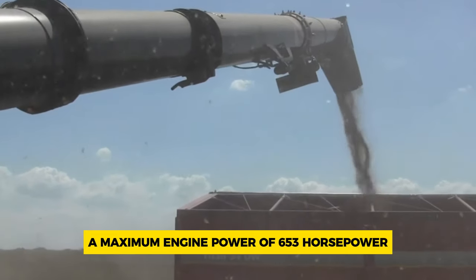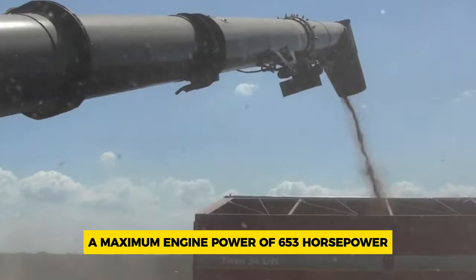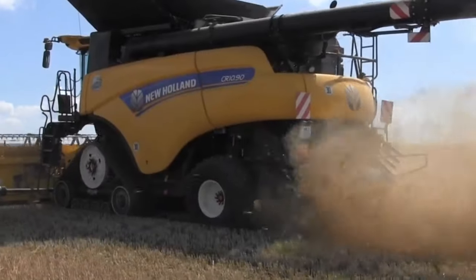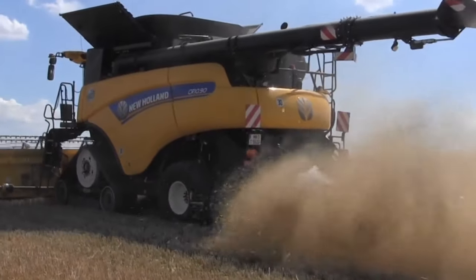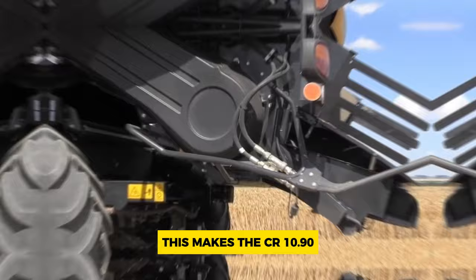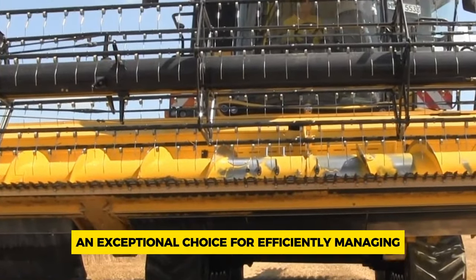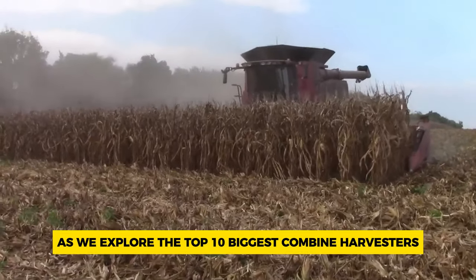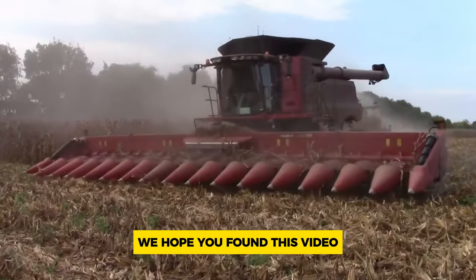Its quick specs include a maximum engine power of 653 horsepower, a weight without headers of 24,600 kilograms, and a grain tank capacity of 14,500 liters. This makes the CR 10.90 an exceptional choice for efficiently managing extensive agricultural operations.